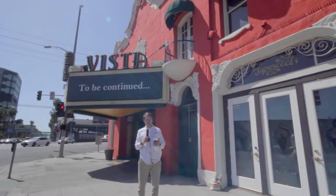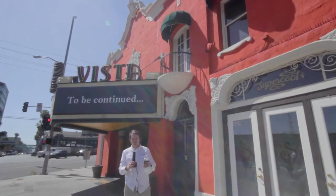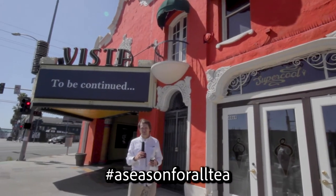Hello, and welcome to Tea Time with Trevor, Season 3, Architectural Tours — a season for all tea.